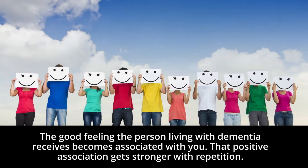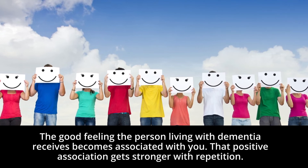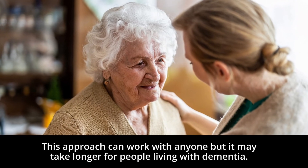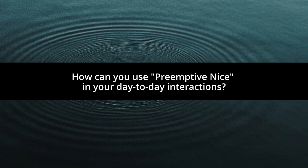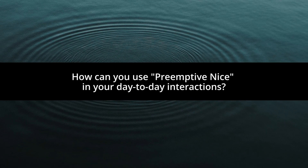The good feeling the person living with dementia receives becomes associated with you. That positive association gets stronger with repetition. This approach can work with anyone, but it may take longer for people living with dementia. How can you use preemptive NICE in your day-to-day interactions?